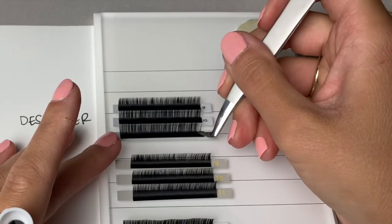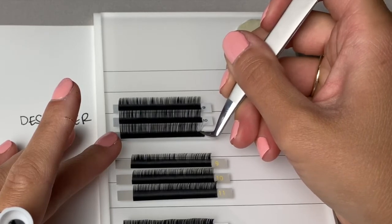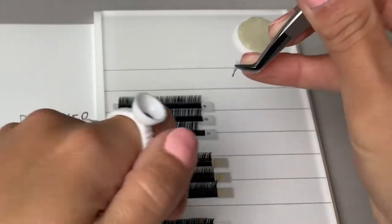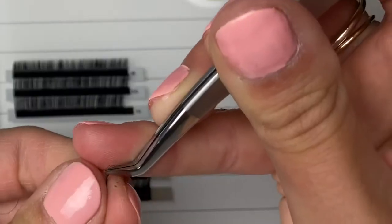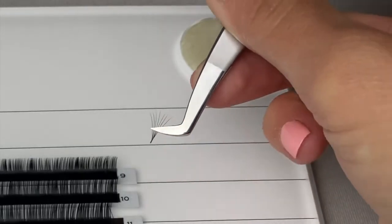The lashes are super lightweight — like a true 0.07. Some 0.07s are a little bit thicker, almost like a 0.08. Overall I really liked these 0.07s; I thought it was super easy to fan and I could be really consistent with them.